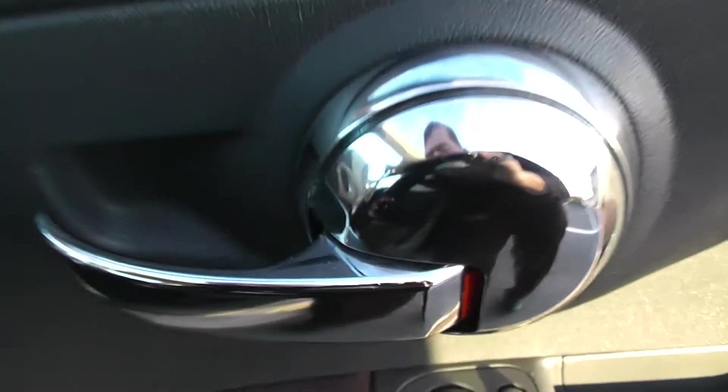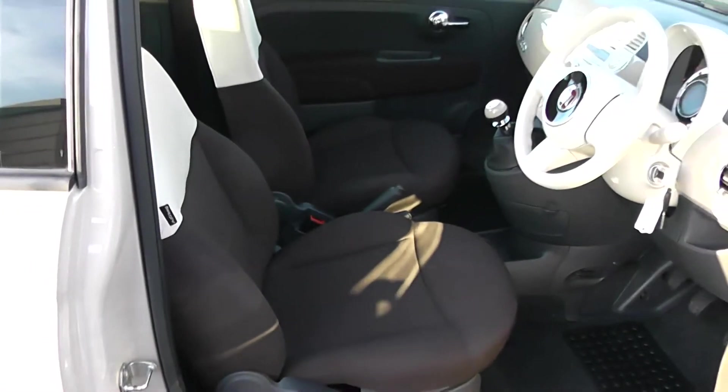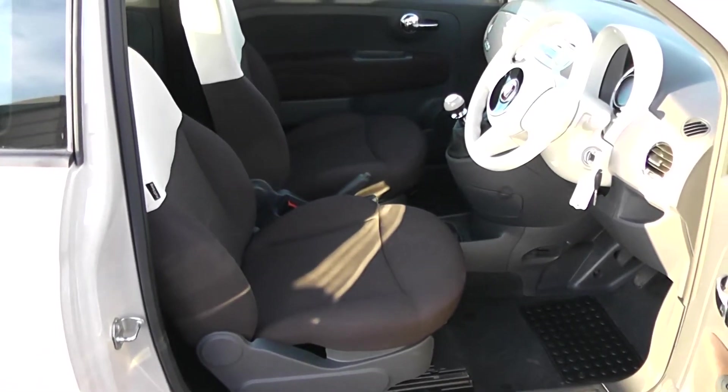Moving into the front of the vehicle, starting at the top you have the chrome door handle, with electric mirror adjustments, speakers, and storage down below. The same cloth and leather interior runs right the way into the front of the vehicle as well.